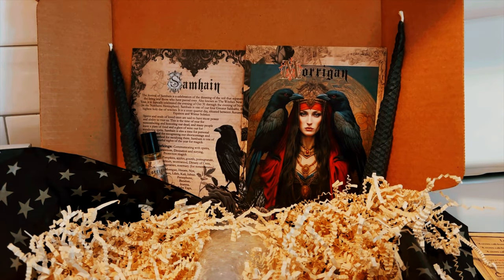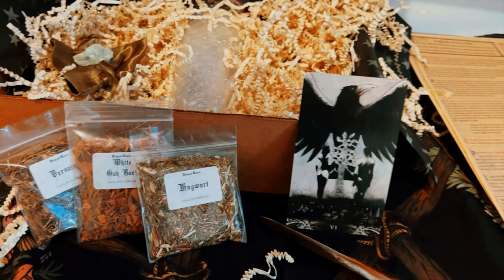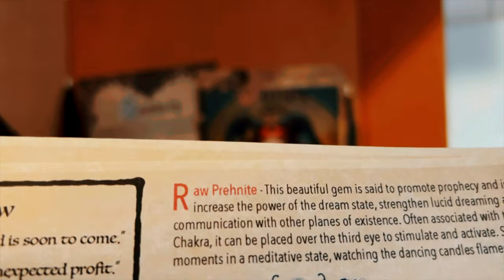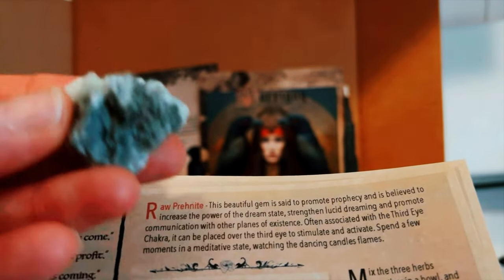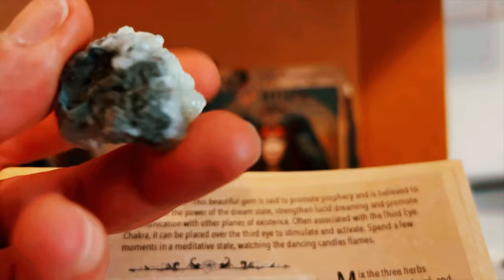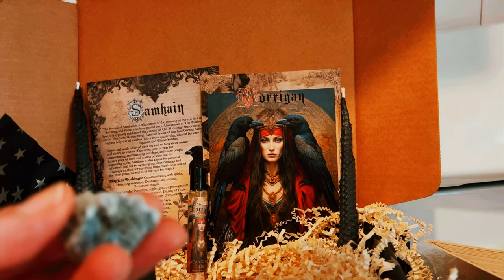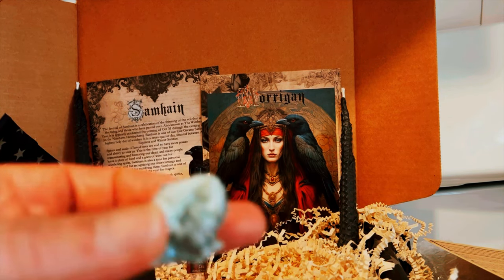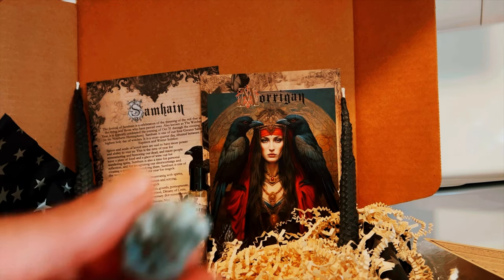I can never pronounce this right, but that's what that stone is — raw prehnite. I actually love this; I have some in a spell bag. It's almost like a sleep aid — I put it under my pillow mixed with selenite and lavender, and I'm telling you it really works. I have very vivid dreams using the selenite and this beautiful stone.